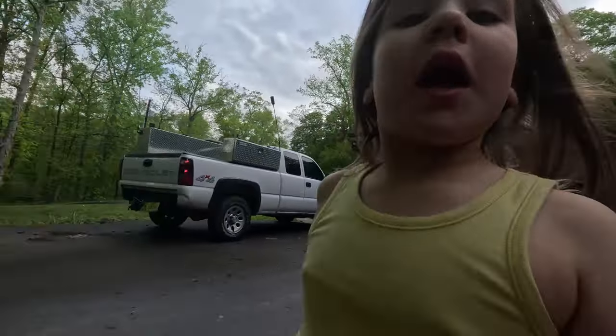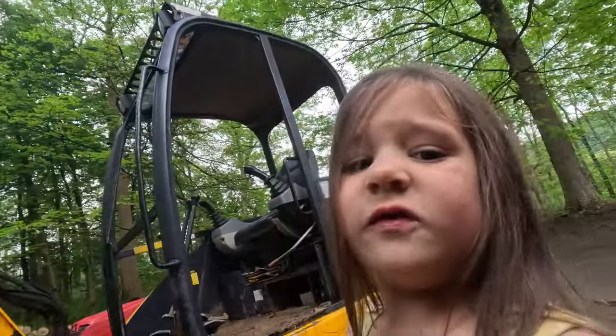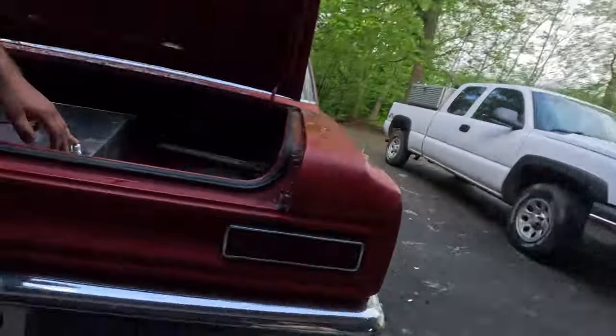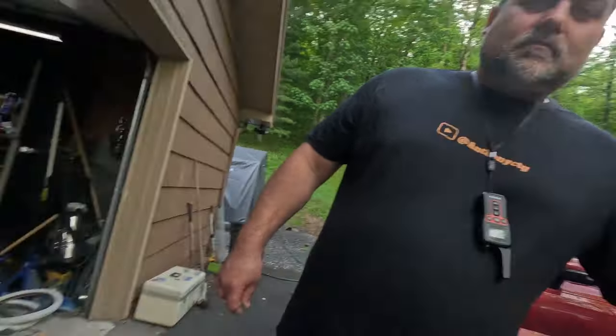Hello! We're gonna be working on the Rambler today. Dad also got this excavator. Dad has been digging up a bunch of dirt. We couldn't do it today because it's raining, but we're gonna try to do as much as we can on the Rambler. The original fuel tank is leaking — we can't get a replacement, so now we gotta put this fuel cell in here. The transmission is already put in. Let's get this fuel cell in so we can actually drive it.